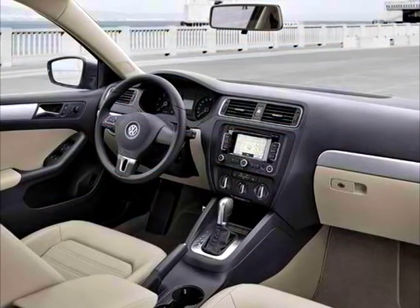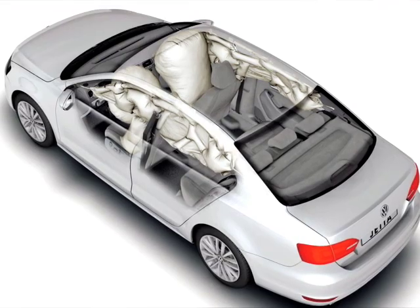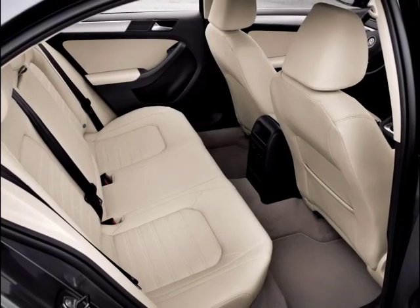The extra space inside is evident with abundant headroom and best-in-class legroom. Also unique to the new Jetta is the Intelligent Crash Response System, which accompanies the existing state-of-the-art safety measures by, in the event of an airbag deployment, turning off the fuel pump, activating hazard lights, and unlocking your doors.